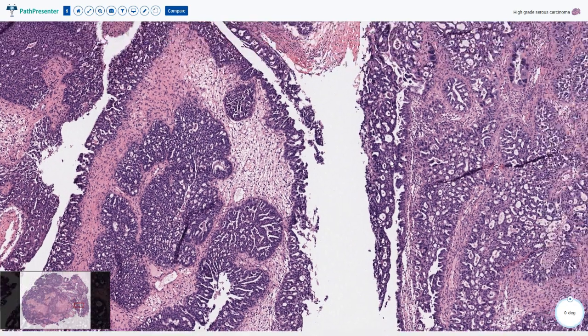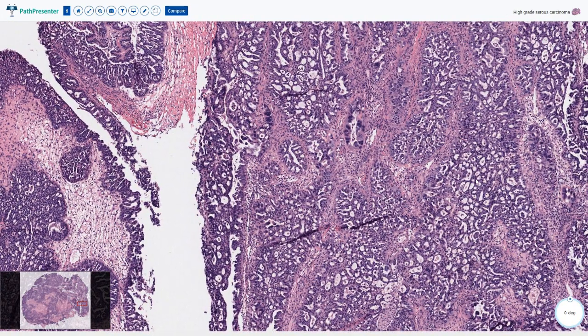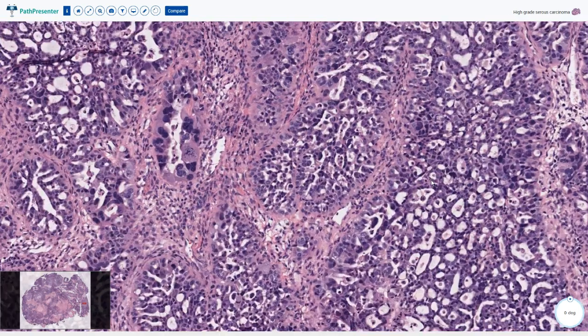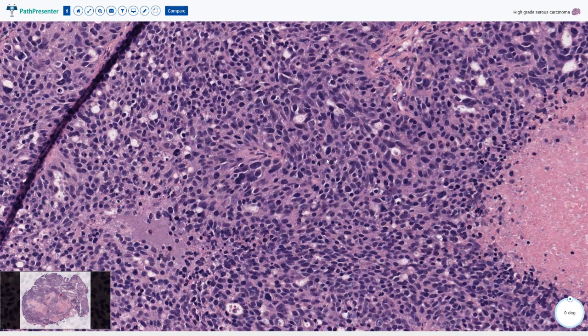Slit-like spaces, micro-glandular pattern. Here we have some larger fenestrations and even an almost lacy pattern. Look at these atypical nuclei here. In some other areas all we have are these packed atypical nuclei, and this is called a solid pattern.